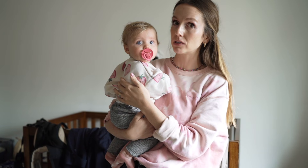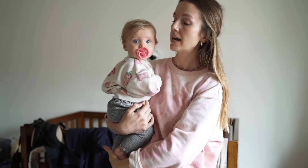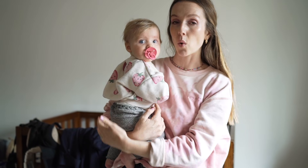Hi everybody, welcome back to my channel. My name is Jessica, it's so good to have you here. This is my baby Jules, or Juliet, but we call her Jules. She is six months old, but she was born five weeks early, so developmentally slightly younger.